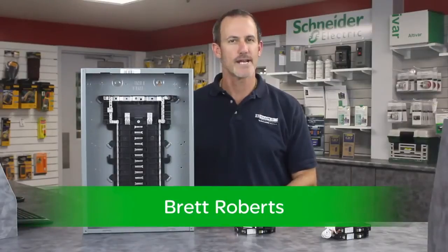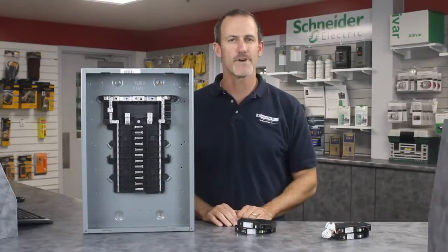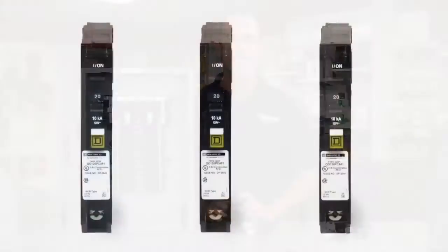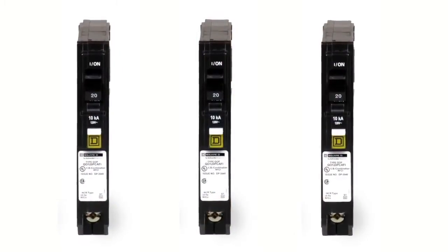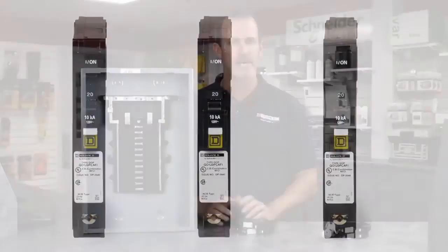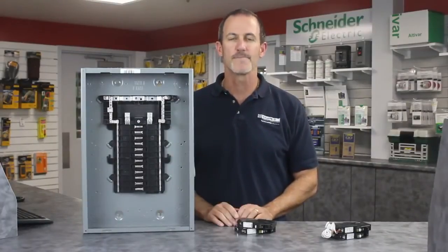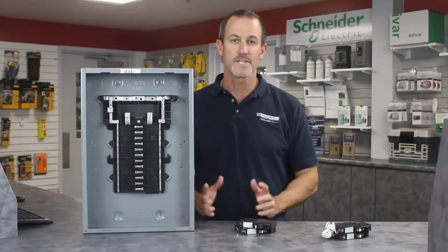Hello, my name is Brett Roberts, Channel Sales Manager for Schneider Electric. Every year, home electrical fires injure or take the lives of people and destroy property. You know the benefits of installing Square D combination arc-fault circuit breakers, or CAFI breakers, providing arc-fault protection in homes, reducing the chance of electrical fire and saving lives.